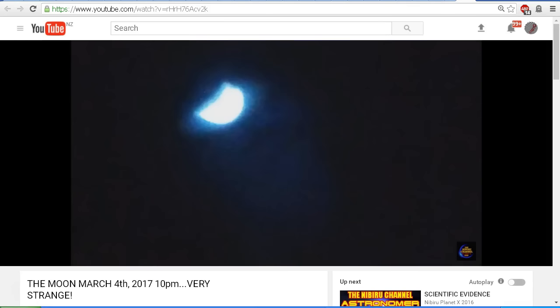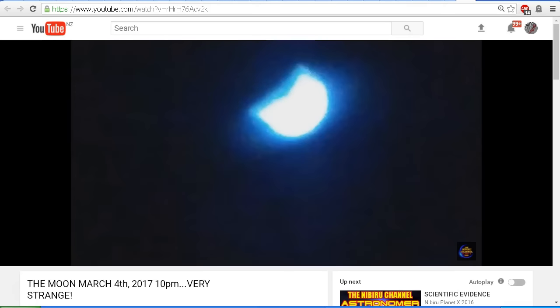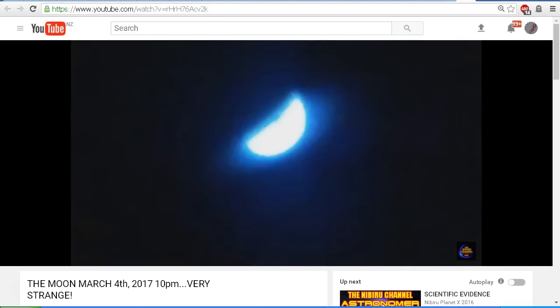So before we go, let's just take another quick look at the images presented to us by Nibiru Planet X 2016 — would you believe that that's the moon? Like I said, these images are insulting, and Scott from Nibiru Planet X 2016 should be ashamed for even uploading these images, but he really doesn't care.